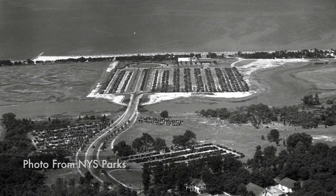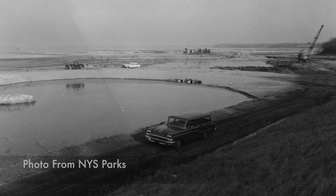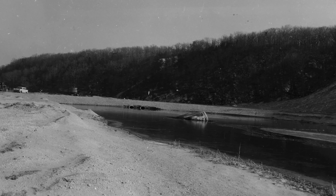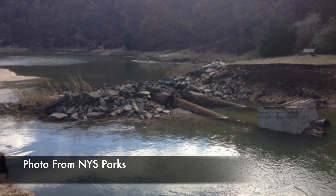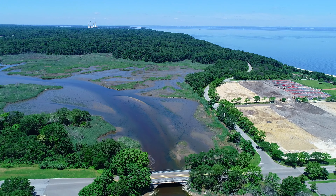The Sunken Meadow Creeks have been flowing freely throughout the park, though a man-made berm across Sunken Meadow Creek was constructed as a part of Sunken Meadow State Park in the early 1950s. Undersized culverts were installed with it and restricted the natural tidal flow. New York State Parks was planning to remove the berm, but Superstorm Sandy thought of the same idea and quickly eroded and destroyed it, restoring the natural tidal flow.